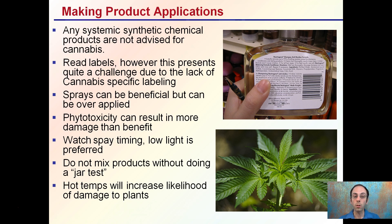Phytotoxicity can result in more damage than benefit, so you want to be mindful that you're applying something for the overall benefit of your plants, not the harm. Watch the spray timing — low light is preferred for both outdoor and indoor applications. If you want to mix products, do what's called a jar test, mixing them ahead of time to see if there are any interactions occurring. Hot temperatures will increase the likelihood of damage to plants, whether you're experiencing a heat wave outdoors or applying at the peak heating time in your grow space.